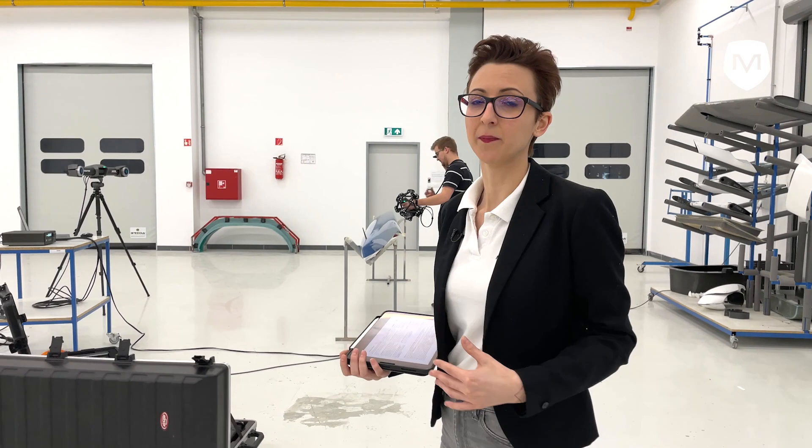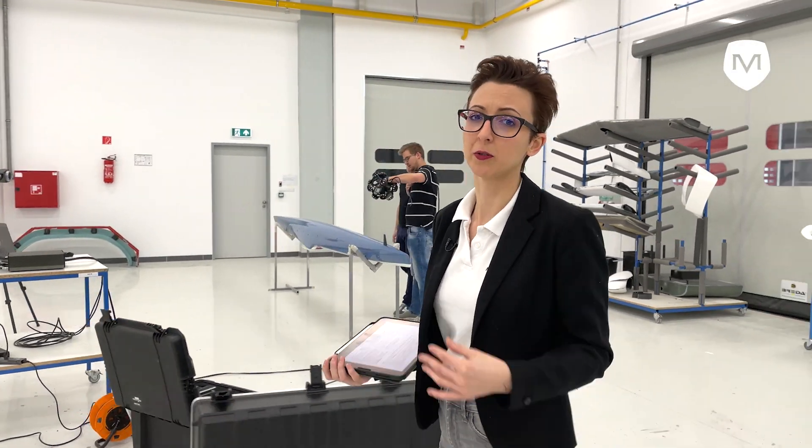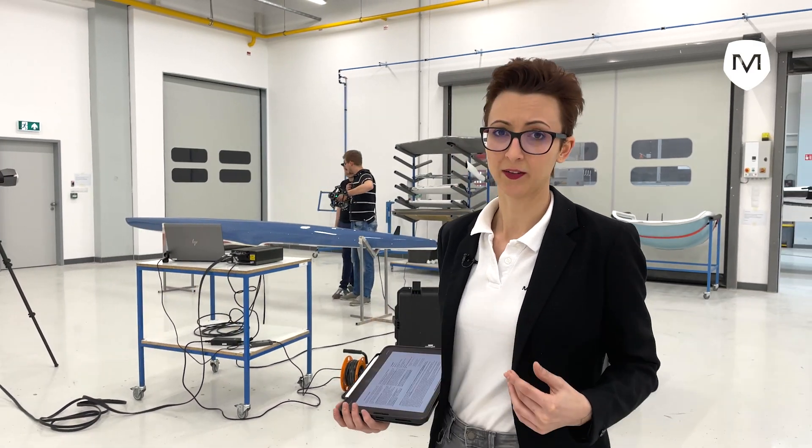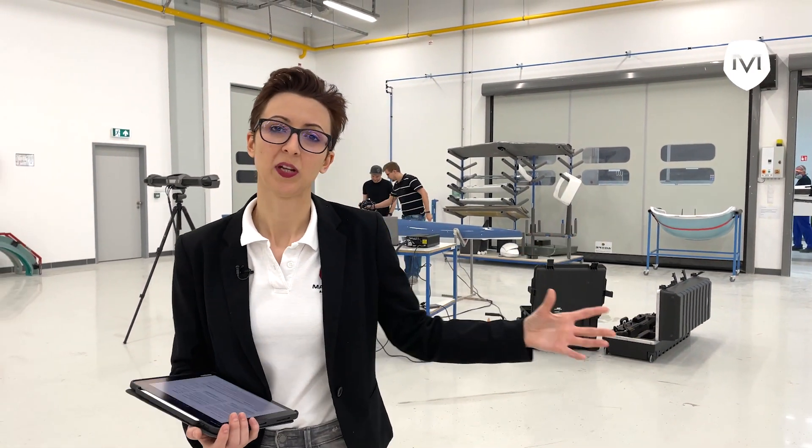Next to me you can see another step of quality assurance at Mango's aircraft. Behind me is a 3D scanner where we can scan the composite parts that are just being produced, so that we can monitor ourselves and give very quality feedback on how the modeling and how the production is made.